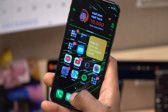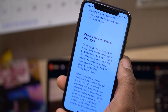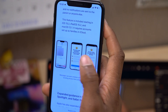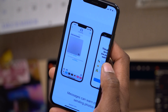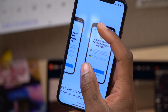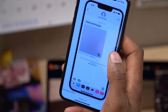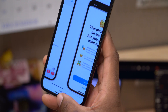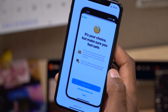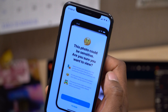Another change with this update involves the Messages app and extended protection for children — specifically Communication Safety in Messages. With iOS 15.2 and beyond, you have this feature enabled. The screens we currently have on iOS 15.2 show certain emojis, but with the iOS 15.3 beta 1 update, these have been updated with newer emojis. One has been updated to depict a monkey emoji, and the other shows two kids holding hands, along with minor wording changes in the text.